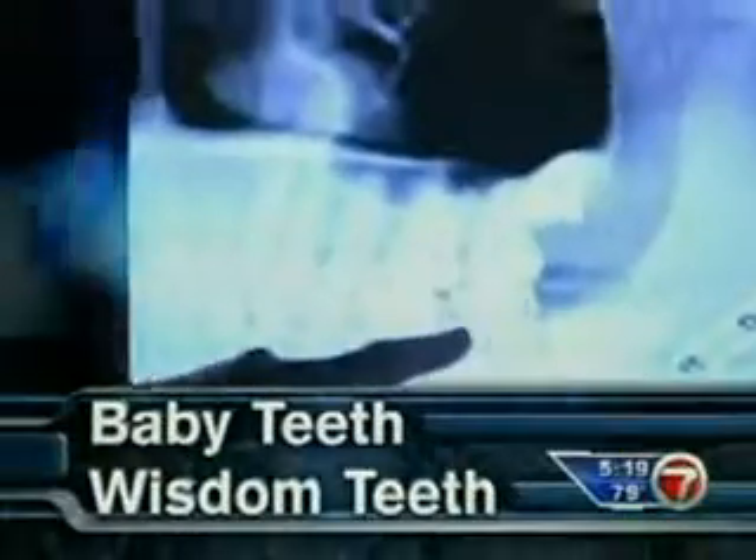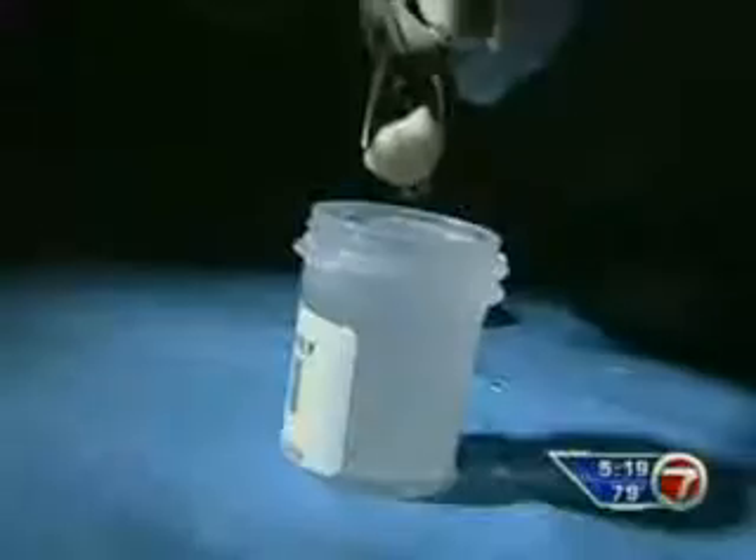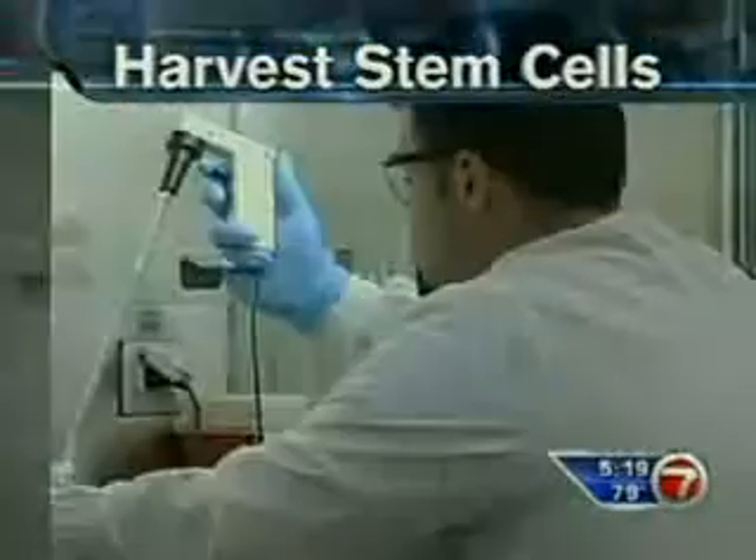The best time to harvest the stem cells would be with baby teeth. After that, we're looking at the wisdom teeth or any other teeth that may need to come out, so any healthy viable tooth can be used. Dentists mail the teeth to a lab like StemSave in Massachusetts, which then harvests stem cells from the tooth's pulp and freezes the cells until you need them.